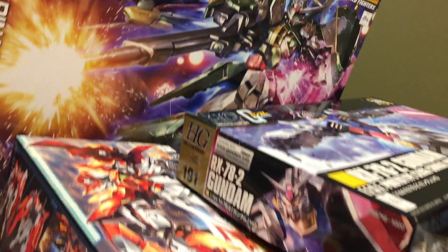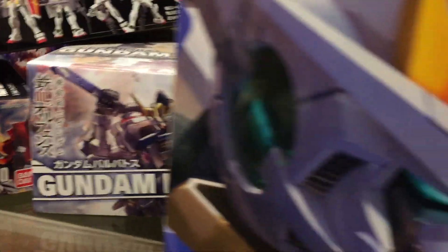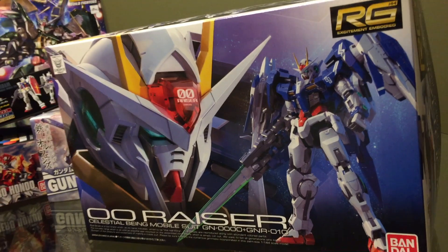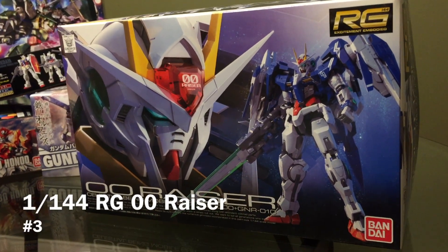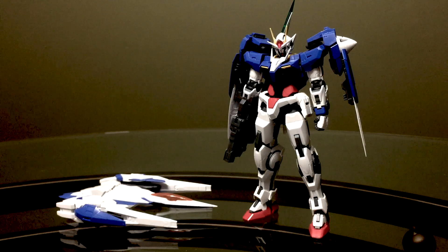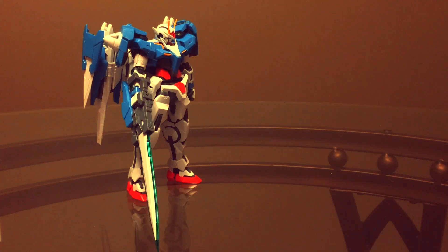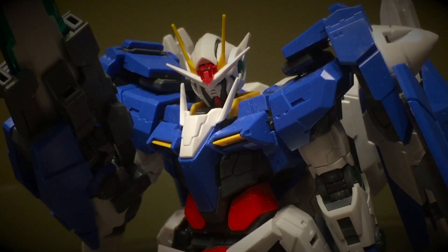There were many interesting Gunpla offerings in 2015, yet one easily stood out from the rest and is well deserving of the number 3 spot here — the Real Grade 00 Riser. Built upon the fantastic foundation set by RG Exia, the 00 fixes the previous kit's problems and then adds an abundance of extra features. It's affordable, it displays well, and has an engaging build. It is the benchmark for all real-grade kits going forward. If I could only recommend one Gundam from all of the past year, the RG 00 Riser would be it.